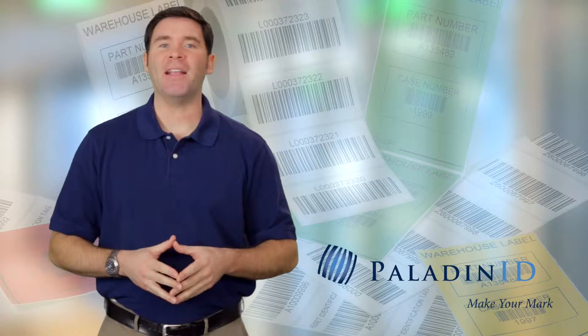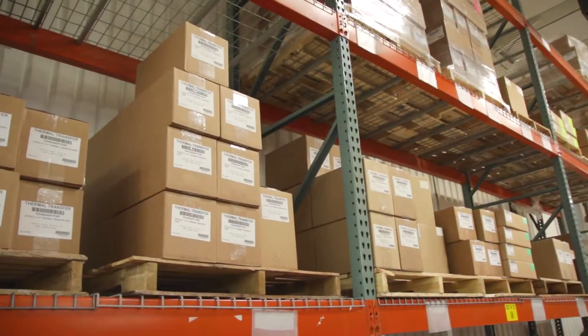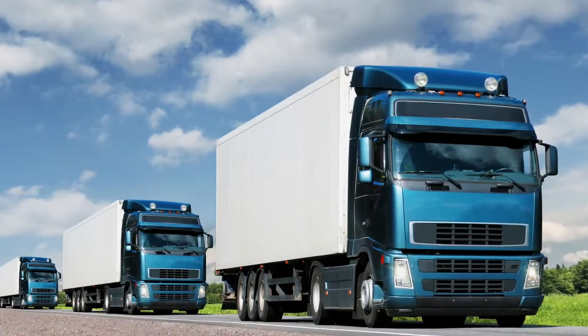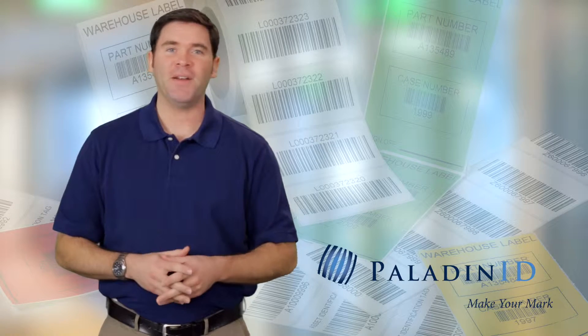Imagine all your business assets that must be uniquely identified: inventory, shelving, work in process, vehicles, order processing, transportation. When you think about it, there's little in your business that you don't need to identify.